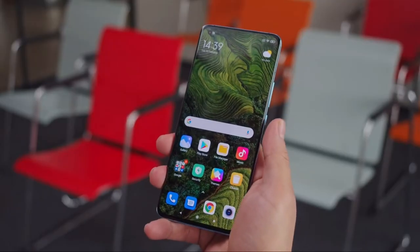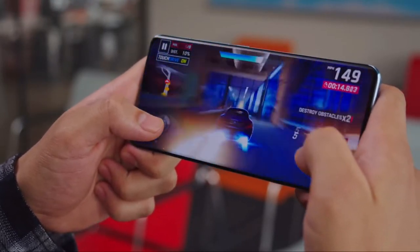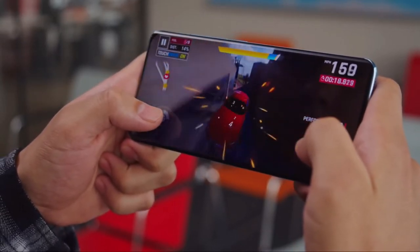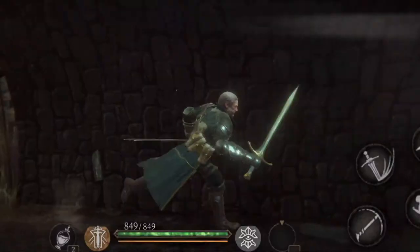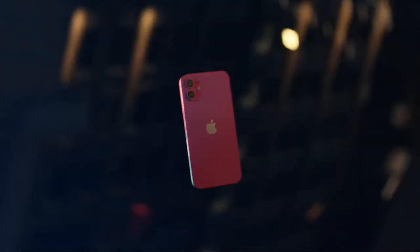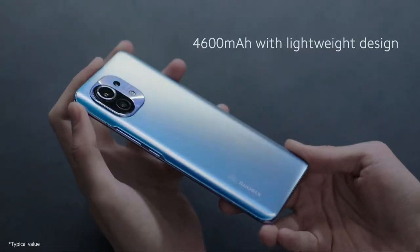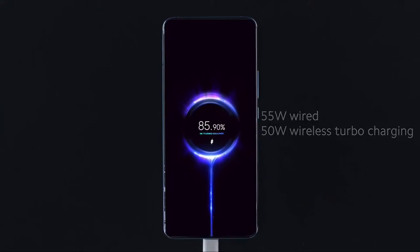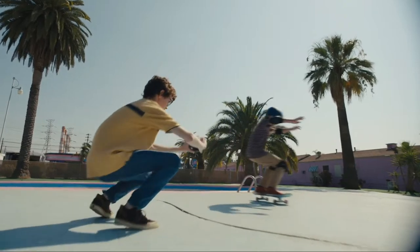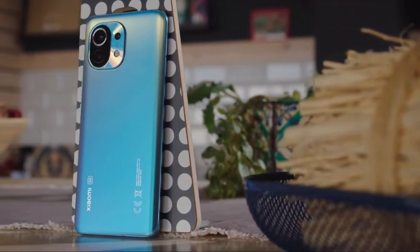Performance gets a bit tricky. The Mi 11 has the Qualcomm Snapdragon 888 with 8GB of RAM and 128GB of base storage, while the iPhone has Apple's A14 Bionic chip with 4GB of RAM and 64GB of base storage. On paper the iPhone has a more powerful chipset, but the Mi 11 has more RAM and more power-intensive features like a bigger screen, bigger battery, faster charger, and 120Hz display. Both are very powerful in daily usage, but for gaming or heavy use, I'd go for the Mi 11.